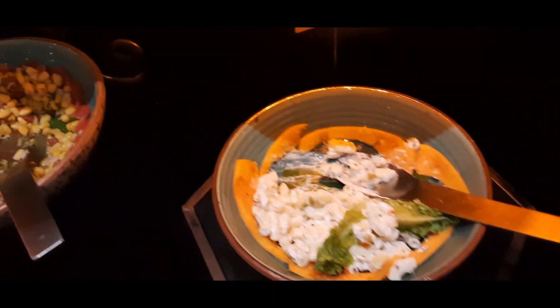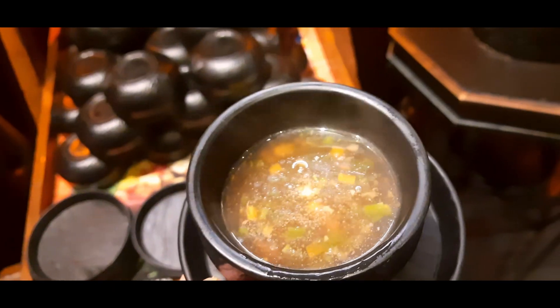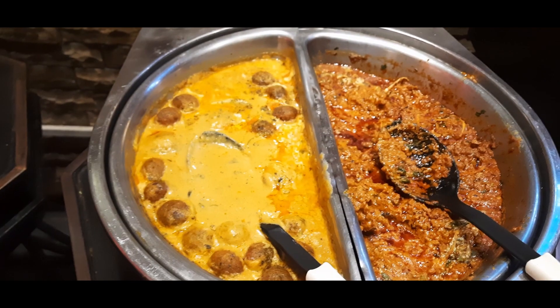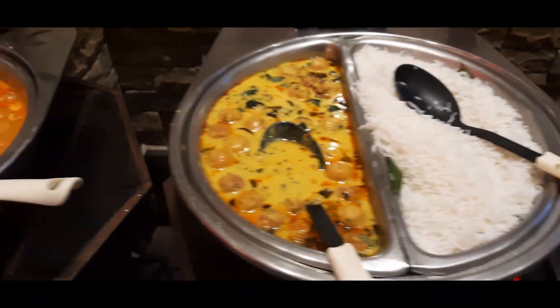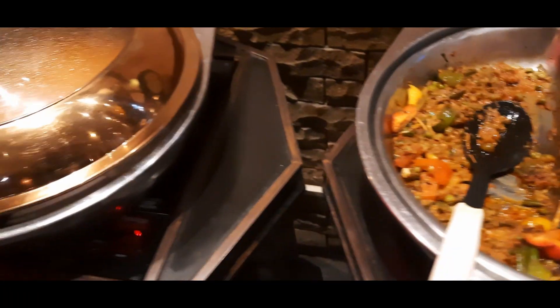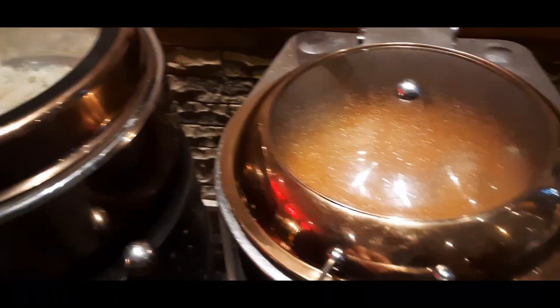Jumping to the main course — there were various options for salads, as you can see. This is the manchow soup; non-veg chicken soup was also available. Both were very delicious. The chili garlic noodles were very delicious, better than most of the buffets I have had. In the veg main course there was dal makhani, kadai paneer, paneer butter masala, pindi chole with achari aloo, and Thai curry.